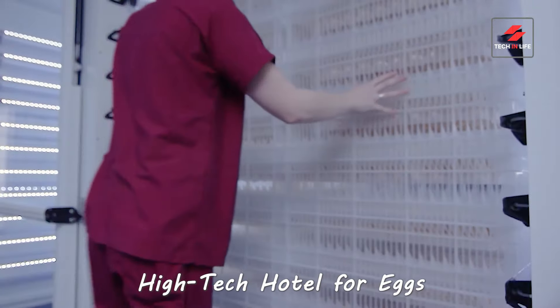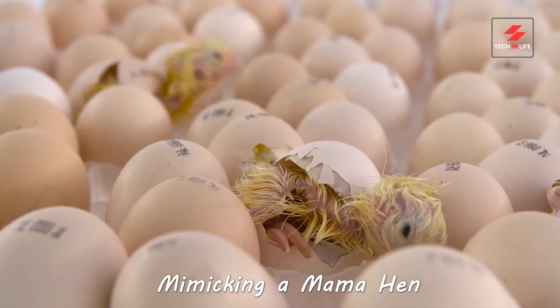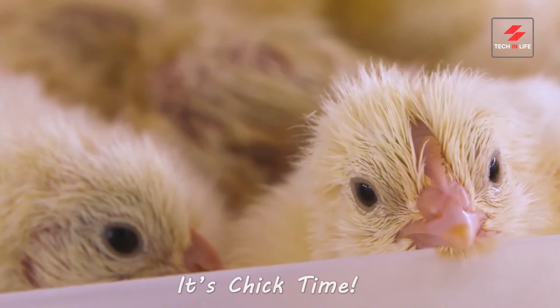Here it's like a warm, high-tech hotel for eggs. Automatic caretakers turn the eggs, mimicking a mama hen. Finally, after a cozy snooze, it's chick time.